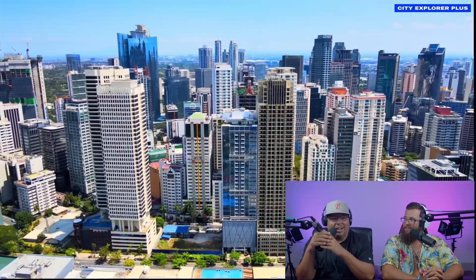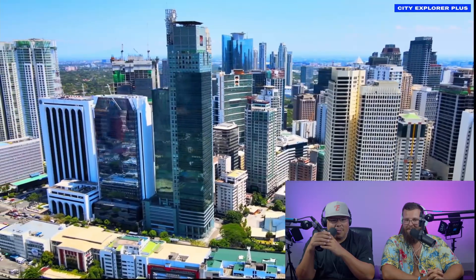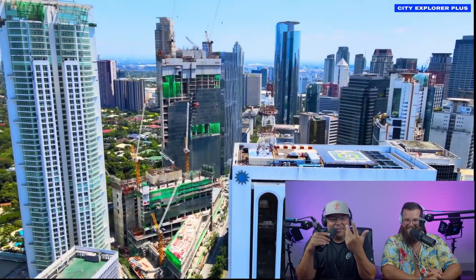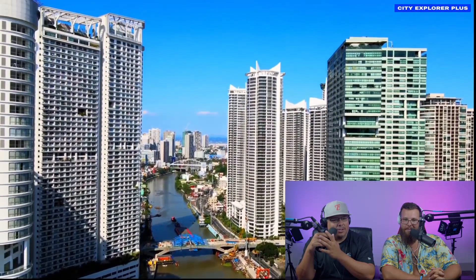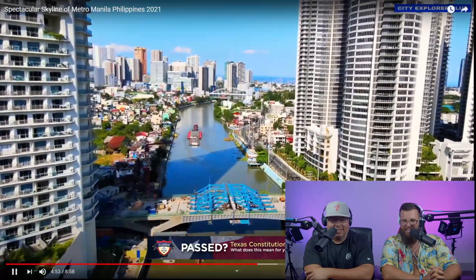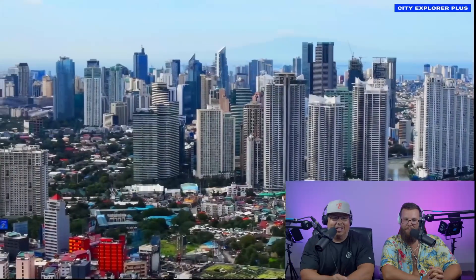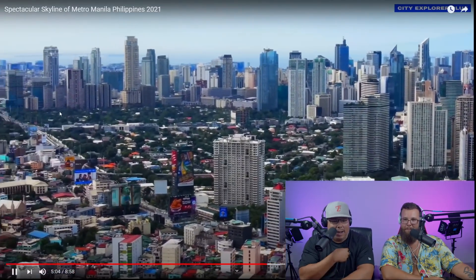Towers — high rises — skyscrapers, yeah, that's the word. What makes a skyscraper a skyscraper? Is it like over 20 stories or something? I think they just call it that when they're tall — it scrapes the sky. I'm just curious if there's a legitimate title, because these are all definitely skyscrapers in my personal opinion.